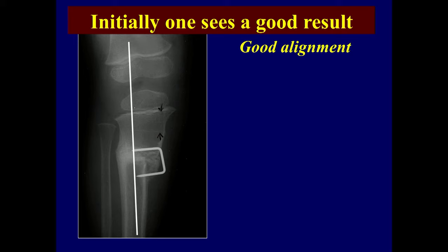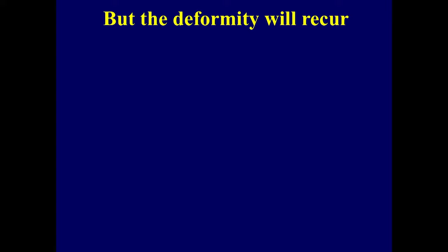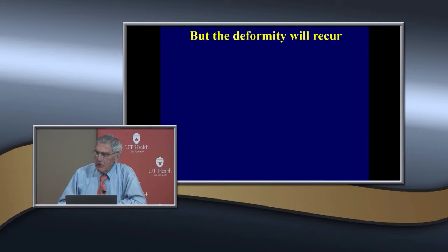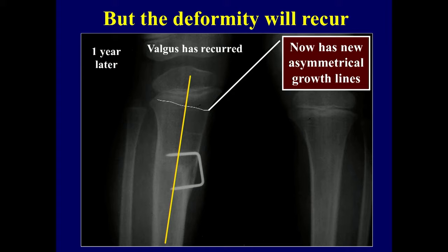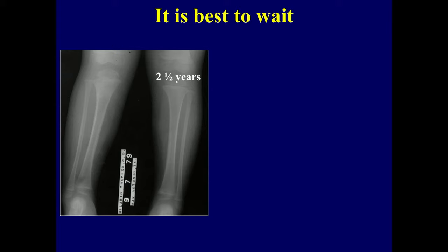But what's going to happen? The valgus deformity, because you created an iatrogenic fracture which increases the circulation, and the same thing is going to recur. A year later you can see the new asymmetrical growth lines and the valgus has recurred. The mother's no longer your friend and says you just didn't do the surgery right.